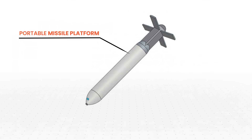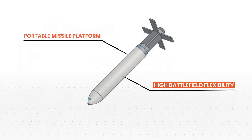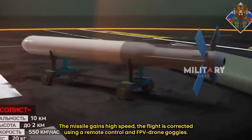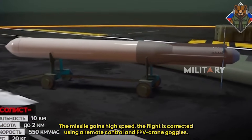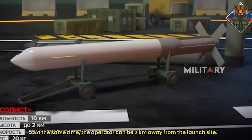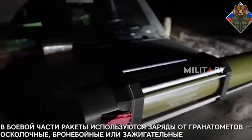Solist is described as a short-range portable missile platform that offers high flexibility on the modern battlefield. Currently, Solist is undergoing a series of full-scale tests to evaluate its effectiveness and reliability in the field. Let's take a closer look at how this system works.